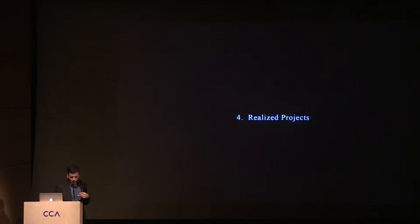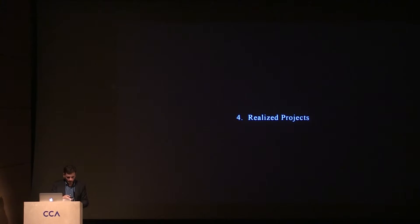Let's go through a few examples of realized projects. This is the first project we realized — a flower shop in Patras. You have to realize — and that's the reason for the title of this lecture, Cooking with an Empty Fridge — our realized projects have to deal with the total lack of resources: no budget, no money, no hope usually, lack of workforce so we have to do most things ourselves.